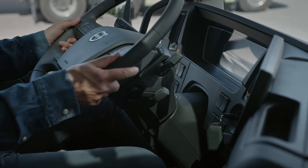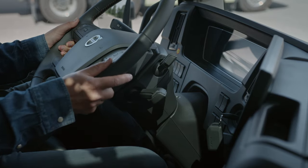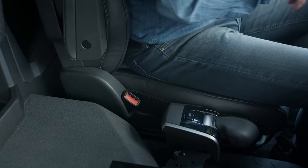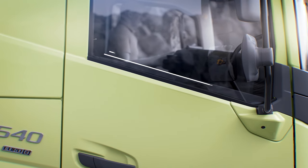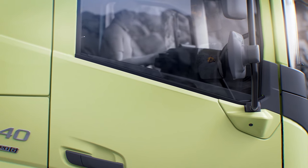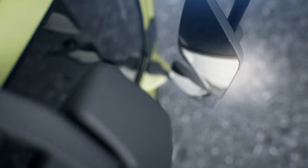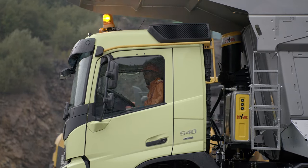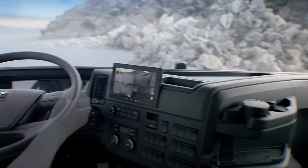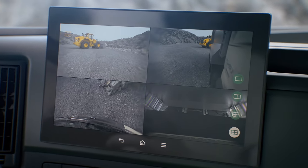Neck tilt is now introduced in Volvo FMX and FM cabs, and together with the seat adjustments, it's easier than ever to find a comfortable driving position. The slim A-pillars, lowered bottom window lines, and windows greatly improve visibility around the critical areas at the front of the truck. To see areas where you don't have direct visibility, we have the passenger side corner camera covering the blind spot. It is also possible to connect up to eight cameras to the new touchscreen to monitor loading, reversing, and other things not within your direct view.